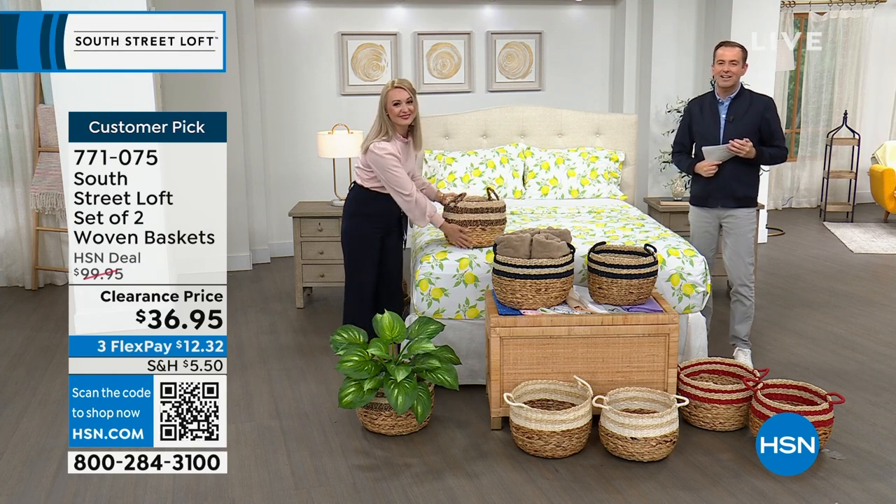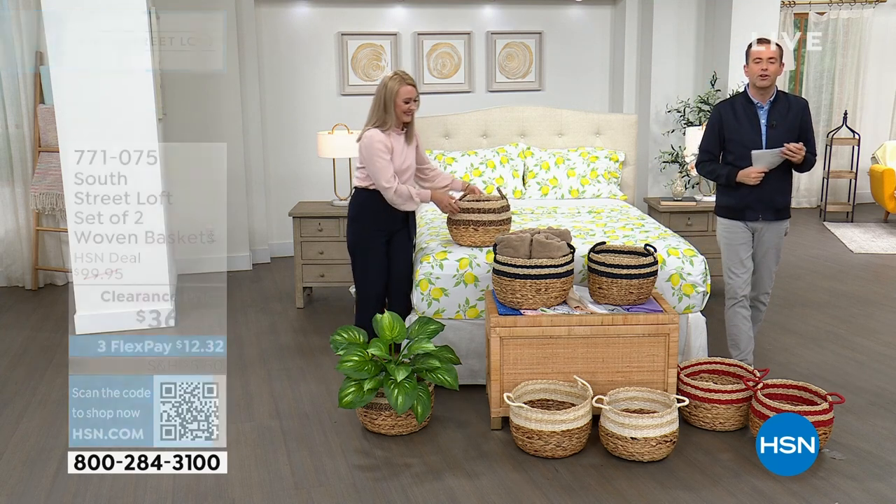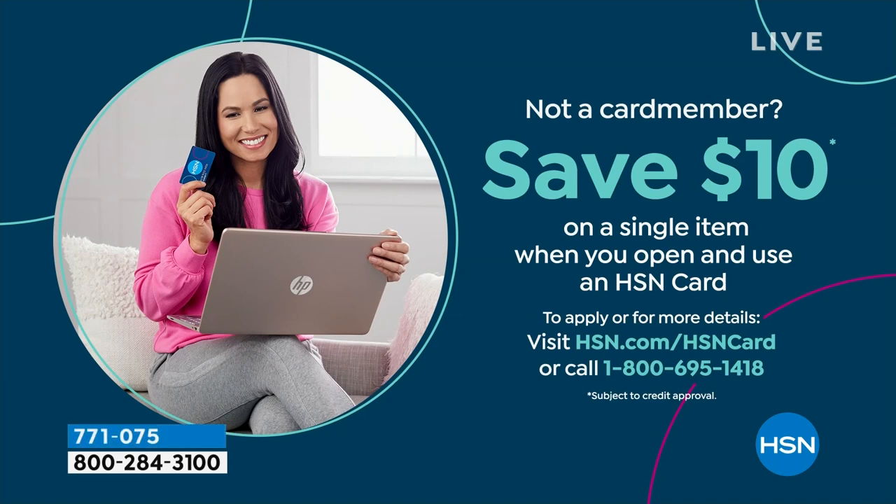Don't forget to apply for the HSN credit card. If you love South Street Loft and you get approved, you can take $10 off your first single item purchase. Let's do something fun — let's do five products in five minutes. It's a five-in-five and it all starts right here, right now.